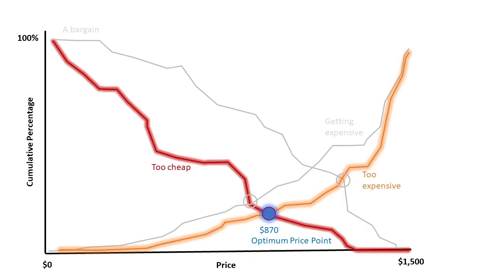There's a third intersection. It is the price point where equal percent of the people considered it too cheap as too expensive. Van Westendorp calls this the optimal price point, or OPP. The OPP is often used by marketers as a benchmark for pricing a new product.